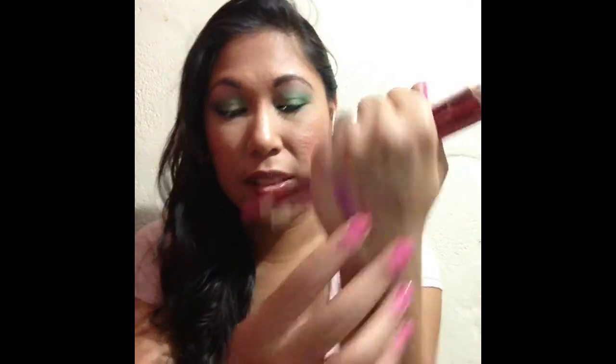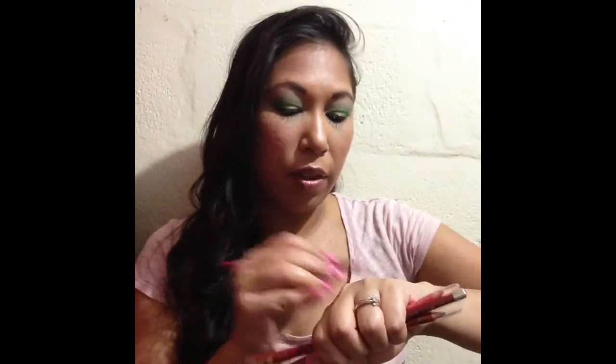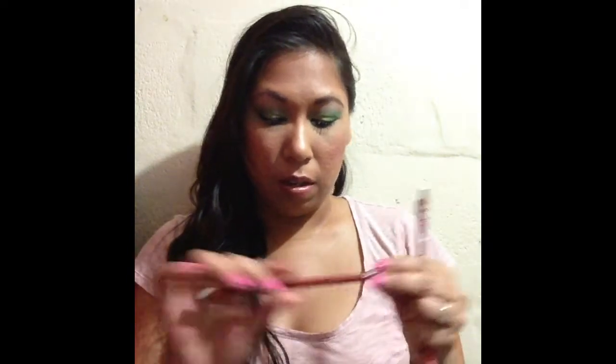I recently hauled these Jordana pencils. The haul video is not up yet but it will be up soon. This one is in Brick Red — I'm just going to swatch these quickly because in my haul video I didn't do swatches. Then this one is Wine, and I love how snug the caps are on these so they're definitely not going to move.